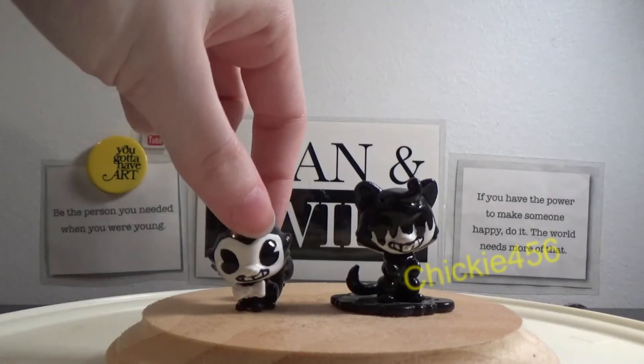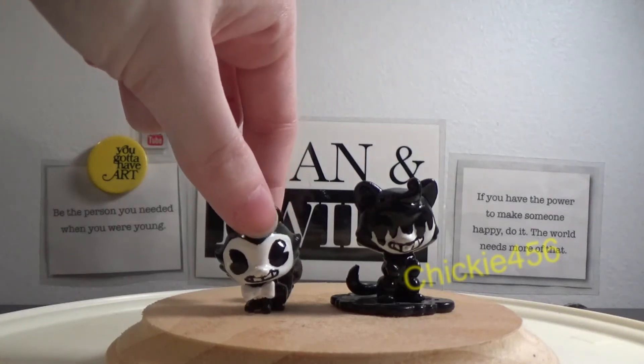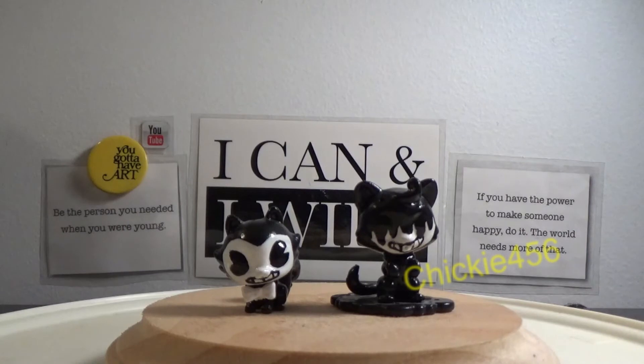I'll be honest too — I kind of made these custom videos just because Bendy was really popular during that time and I thought it could help bring in a crowd.